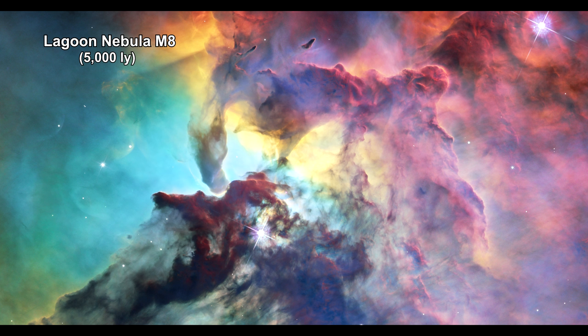Swirling dust clouds and bright newborn stars dominate the view of this image of the Lagoon Nebula. Within these clouds of dust and gas, a new generation of stars is forming. This Hubble image reveals a pair of one-half light-year-long interstellar twisters, eerie funnels, and twisted rope structures in the heart of the Lagoon Nebula.